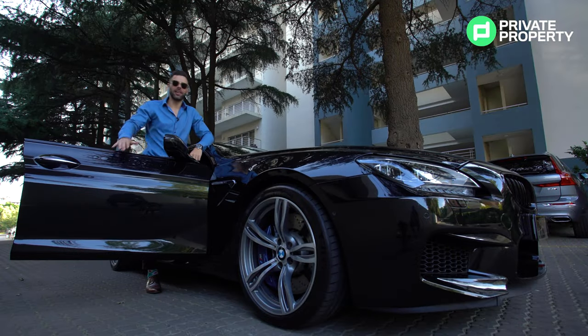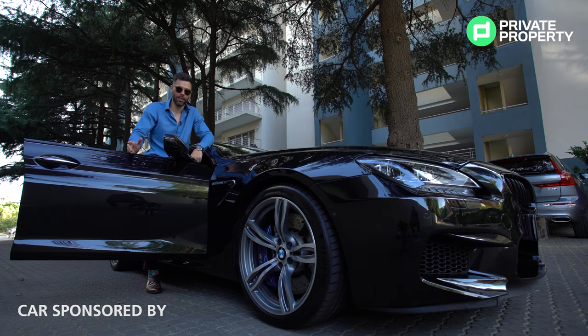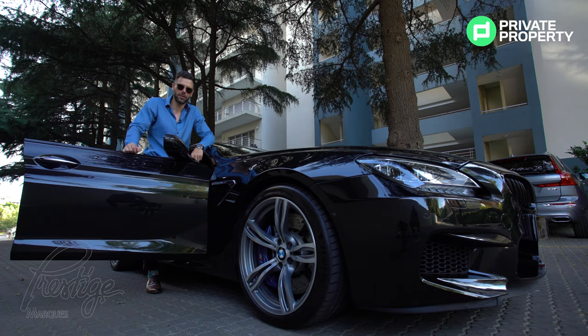Good afternoon and welcome to another episode of the Home Shopper Show. Today I am standing inside a 2014 BMW M6 that was provided to us by none other than one of the best dealerships in town, Prestige Marks.